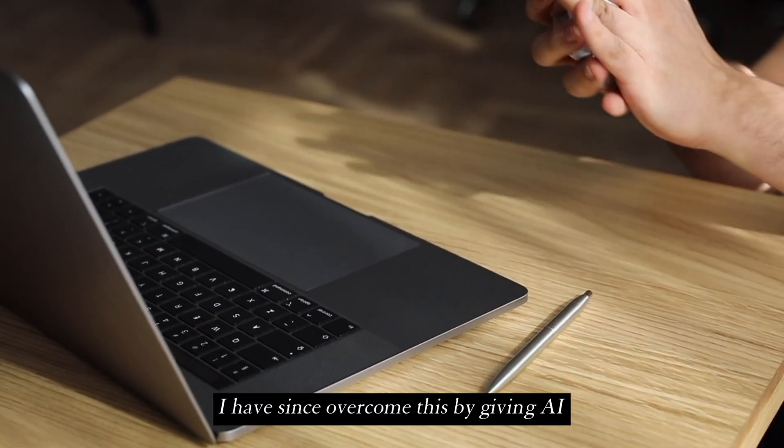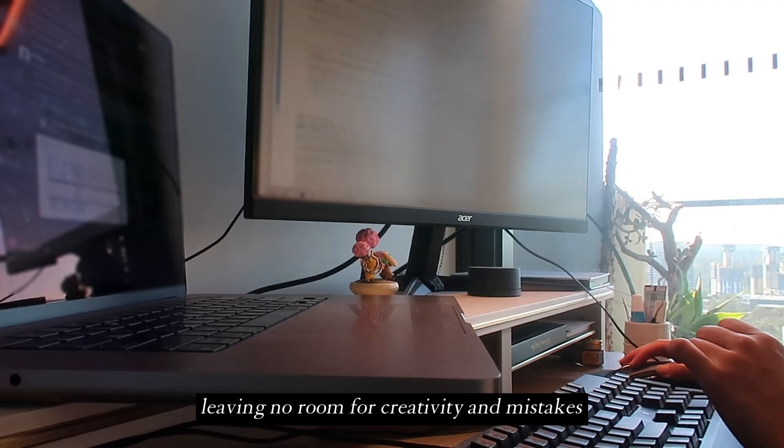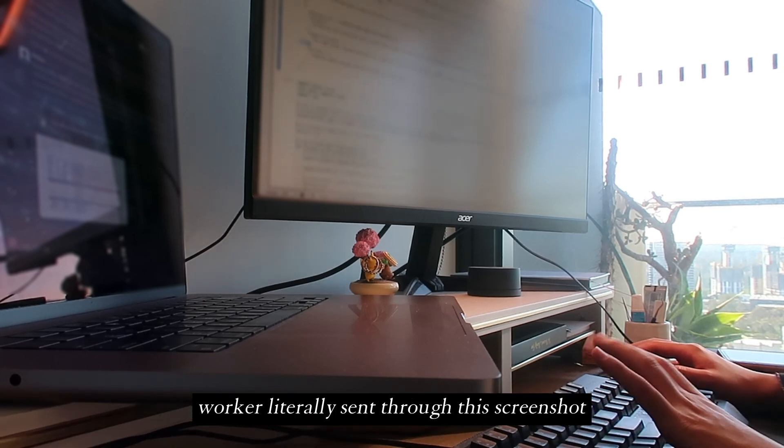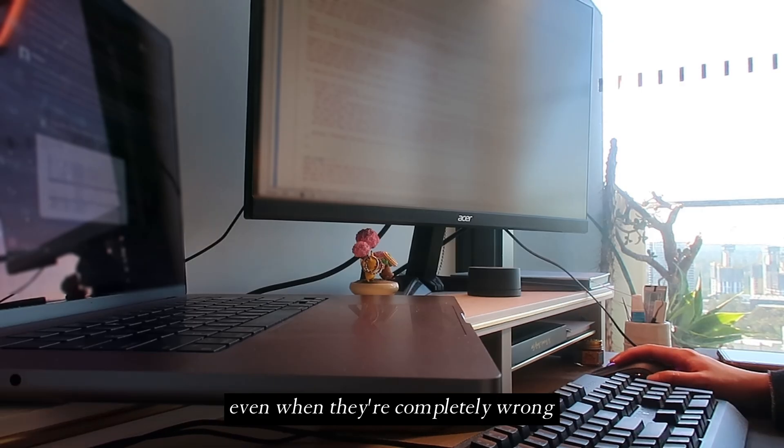I have since overcome this by giving the AI just enough data it needs, leaving no room for creativity and mistakes. And it's very funny because my co-worker literally sent through this screenshot — so yeah, please don't trust everything AI says, just because it can sound very confident even when it's completely wrong.